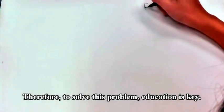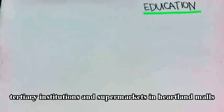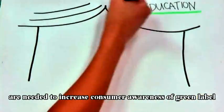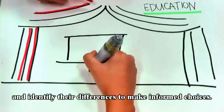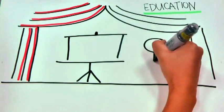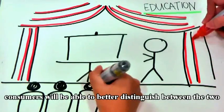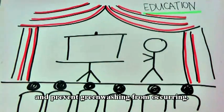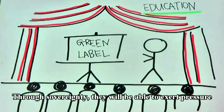Therefore, to solve this problem, education is key. Education campaigns and roadshows in schools, tertiary institutions, and supermarkets in heartland malls are needed to increase consumer awareness of green labels and to help them identify the differences to make informed choices. By gaining a better understanding of the significance of green labels, consumers will be able to better distinguish between the two and to prevent greenwashing from occurring. Through awareness, they will be able to exert pressure on companies to produce true green products.